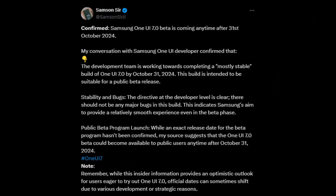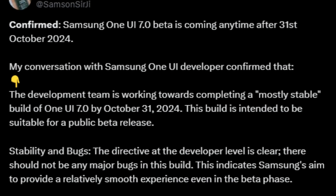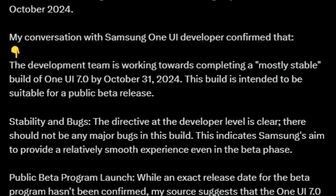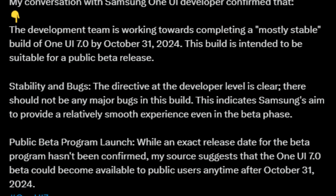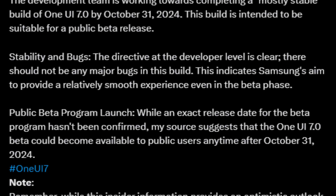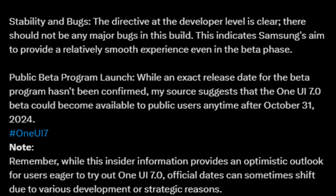According to a trusted source at Samsung Surgy, who has connections within Samsung's development team, the company is going all-in to push out a stable beta version of One UI 7.0 by the end of October 2024. Samsung is laser-focused on ensuring this release is polished and bug-free, promising an experience that will leave users thrilled. This ambitious timeline suggests Samsung is pulling out all the stops, possibly to align the update with their next-generation flagship devices or to stay one step ahead of the competition.